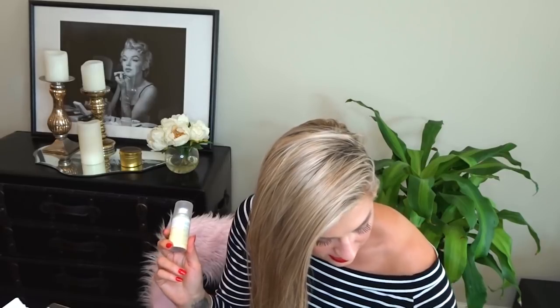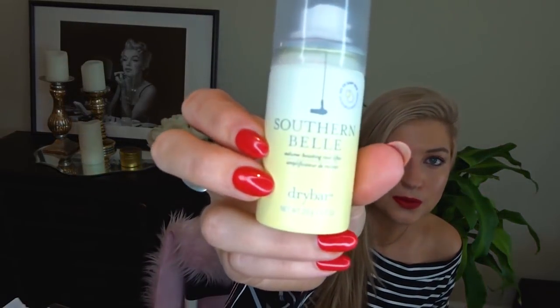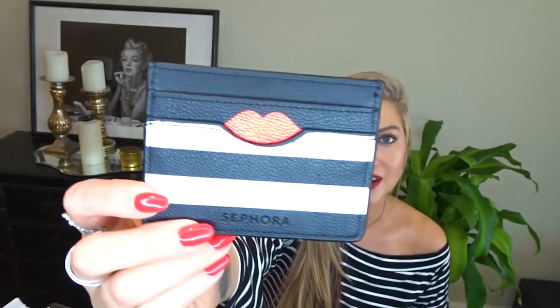I got this with points — it's the Dry Bar Southern Belle Volume Boosting Root Lifter. I love Dry Bar products, I swear by them, so I'm eager to try that. Then here were the perks that came with being a member. I also got this adorable little card case — I love the little lips on it, so cute. This will definitely come in handy. And then this pouch has a brush in it — they've given this brush away before in previous years. It didn't really rock my world, but a free brush is hard to beat. You could kind of use it for blush or bronzer. It's soft, feels good.